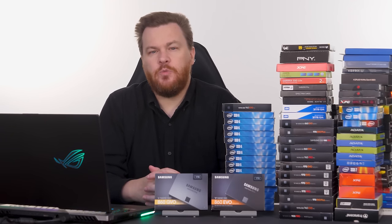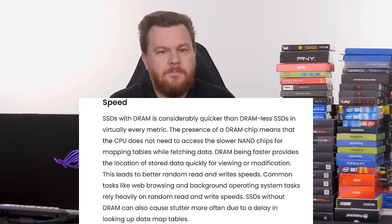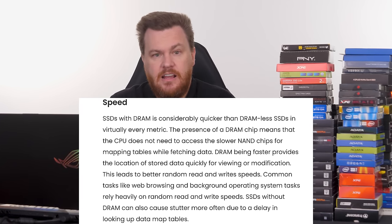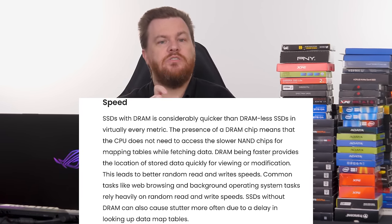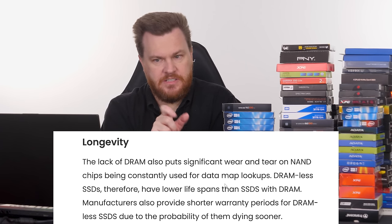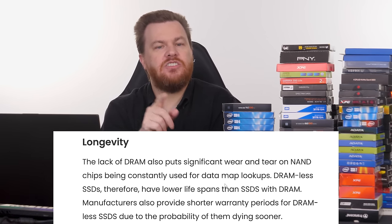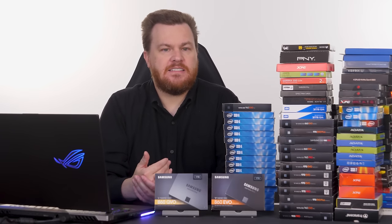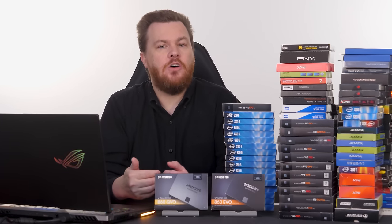Many of you may ask: what is a DRAM buffer? A DRAM buffer is not a read-write cache — that's what the SLC cache is for. The DRAM buffer is essentially the lookup table that keeps track of where everything is on the SSD. Without a DRAM buffer, a drive either uses a portion of its own SSD storage in SLC mode as a lookup table — risking write amplification over time — or it uses host memory buffer (HMB), borrowing up to a gigabyte of your main system RAM.